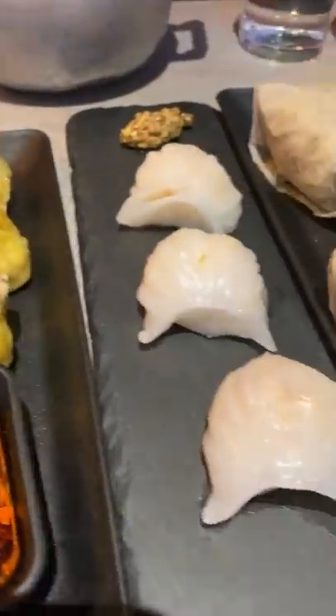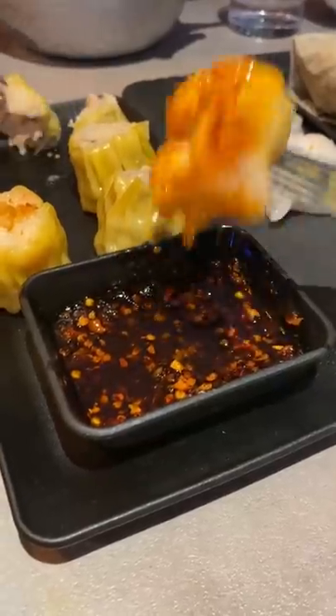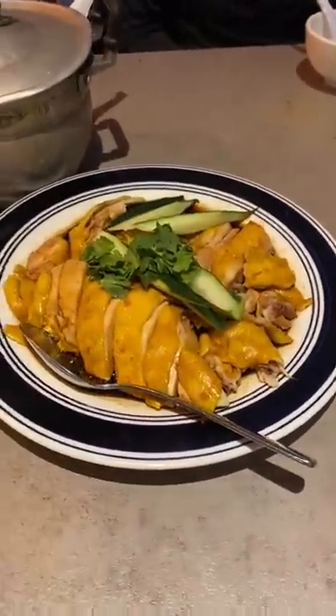My family also ordered some dim sum: sticky rice in lotus leaf, barbecue pork buns, hargao, and shumai.